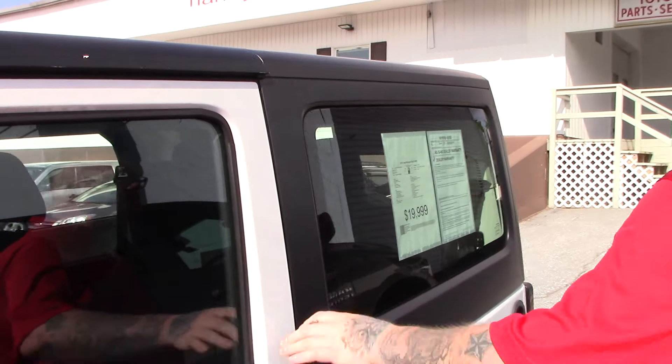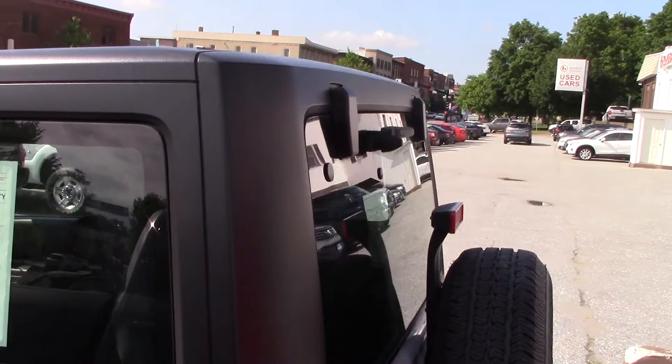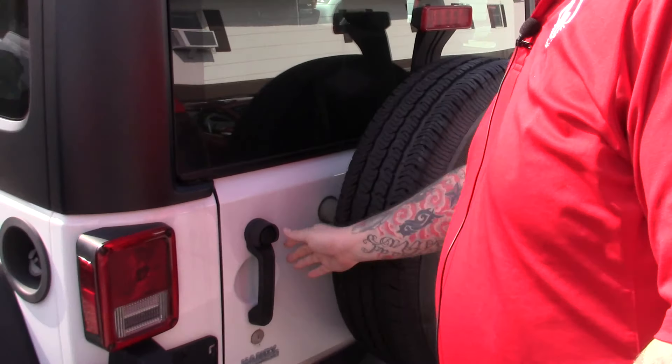This is obviously the two-door model with the hard top. This hard top is removable as we discussed on the phone. You've got your spare tire and everything on the back here.